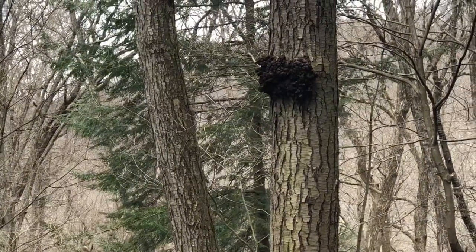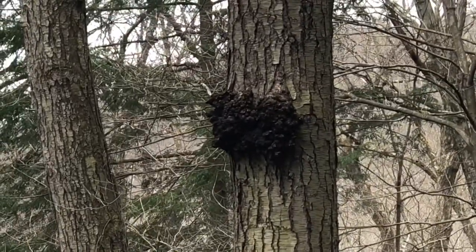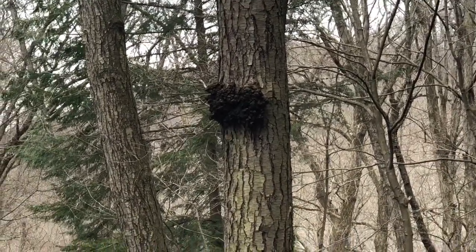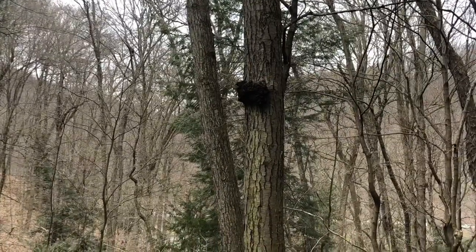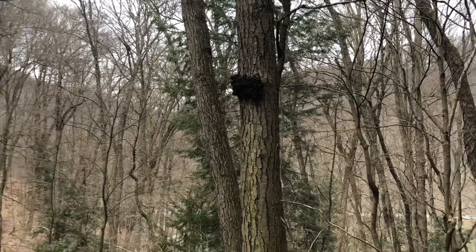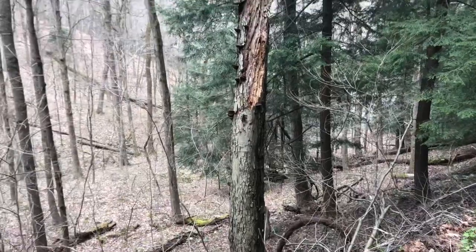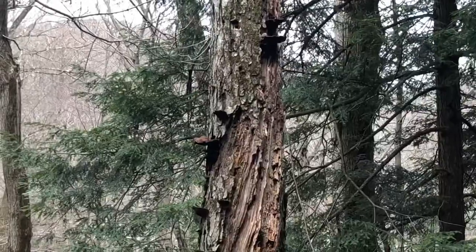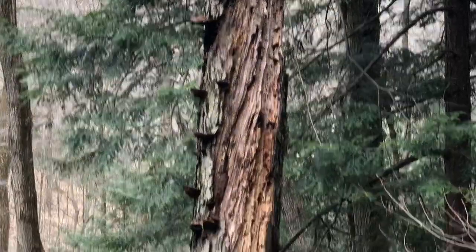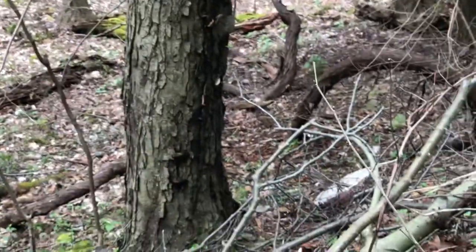A nice cluster of mushrooms that we think is chaga. It looks just like it — it has to be. Look at that, it's so cool. We can't reach it. That looks like last year's. They're big. This would be perfect — we can get up close to them too. There's some close to the ground.